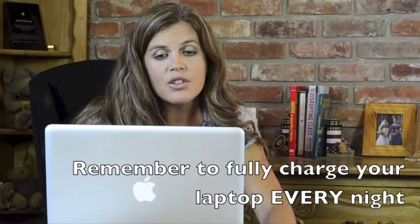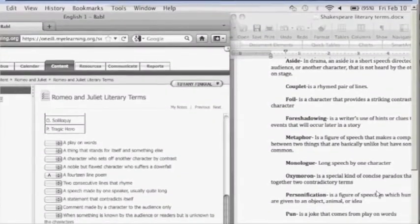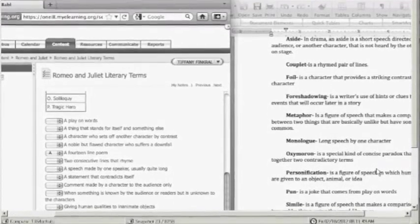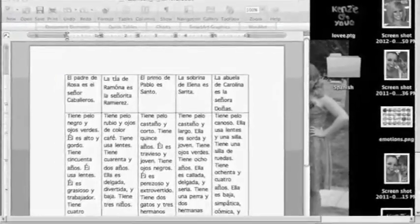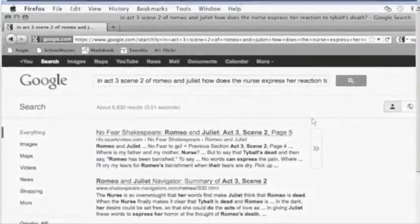Parents still have authority as to how the computer is used at home, and teachers have the ability to make individual rules based on their classroom. At all times, whether at home or school, your computer is taking screenshots of your use and saving them to the server so that the school can always see how you have used your laptop and can deal with infractions accordingly. Most disciplinary issues that arise are dealt with on a case-by-case basis, but the school certainly reserves the right to restrict your computer usage temporarily or for the entire school year.